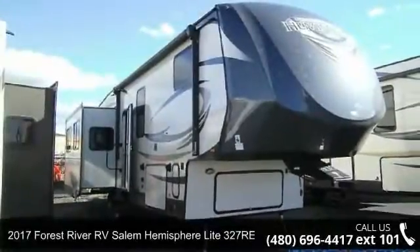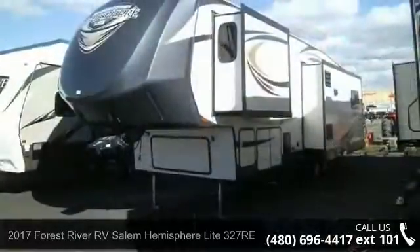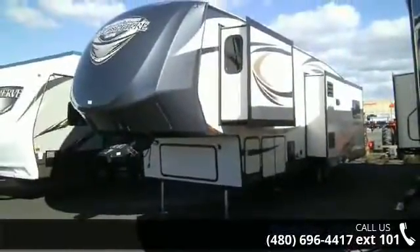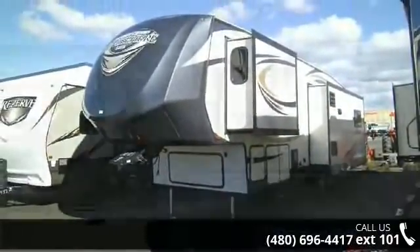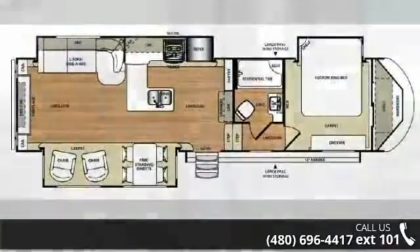Imagine yourself in this 2017 Forest River RV Salem Hemisphere Lite 327RE. If you are looking for a 5th wheel RV with the perfect blend of convenience, comfort and enjoyment, look no further. This unit is great for vacationing, adventuring or just relaxing.